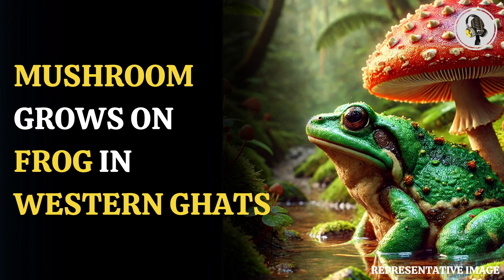A team of Indian scientists has stumbled upon something that has left many in the scientific community baffled and intrigued: a mushroom sprouting from a frog. The researchers, affiliated with the World Wildlife Fund, describing their discovery in the journal Reptiles and Amphibians, said this is the first time that a mushroom has been spotted growing on live animal tissue.